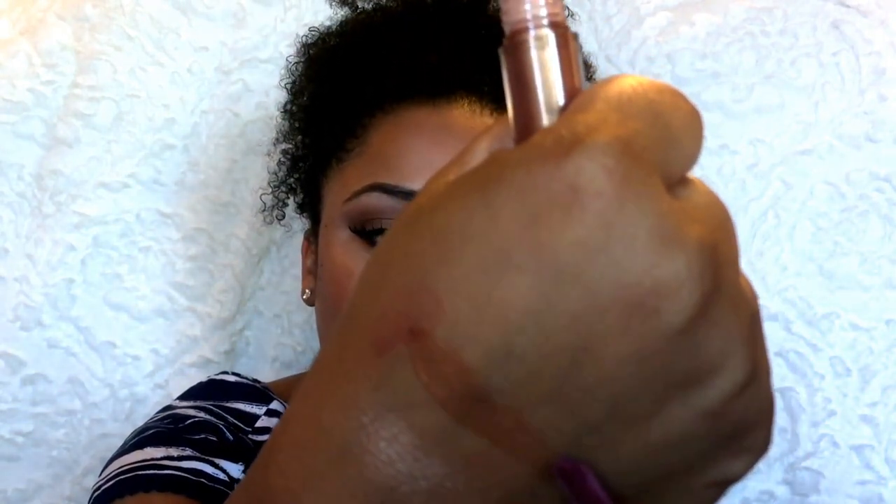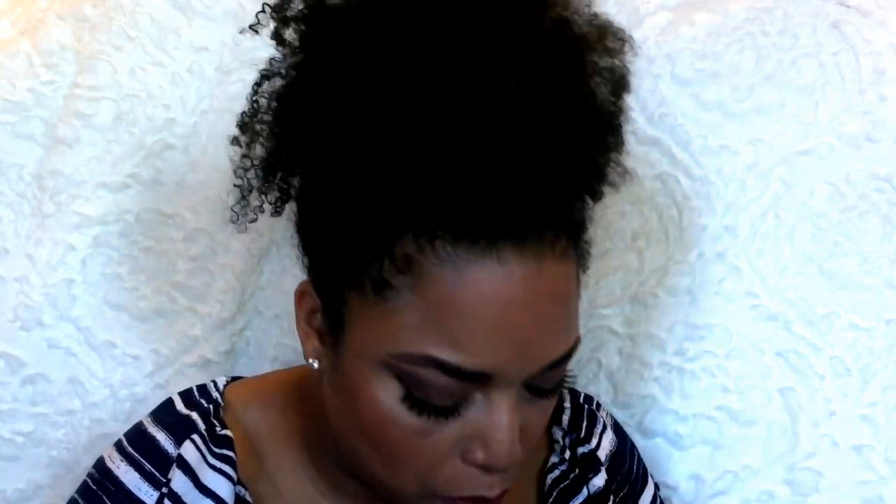Also in BoxyCharm is a lip gloss from Cargo in the shade Umbria. This reminds me of NARS Super Vixen. I love it because it's not sticky, has a high shine, and smells like cocoa. I might repurchase this when I run out. It also reminds me a little of Anastasia Gilded, but more bronzy.